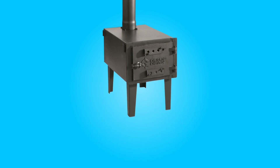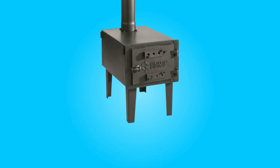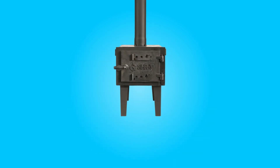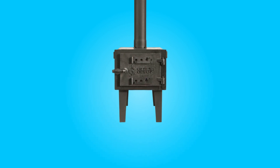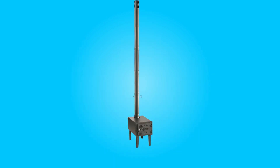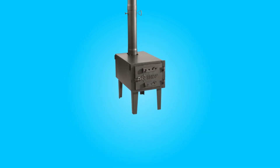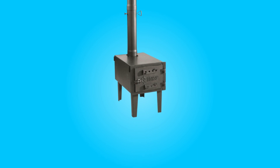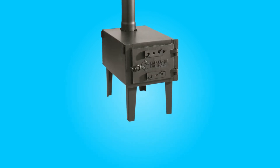Introducing the GuideGear Outdoor Woodburning Stove, a versatile and portable solution for outdoor enthusiasts seeking warmth and the ability to cook during their adventures. This meticulously designed camping stove offers a unique blend of portability, durability, and heating capabilities, making it an essential companion for your outdoor excursions. In this review, we will delve into its key features and specifications to help you make an informed decision for your next camping trip.